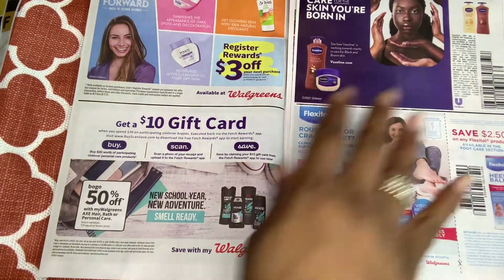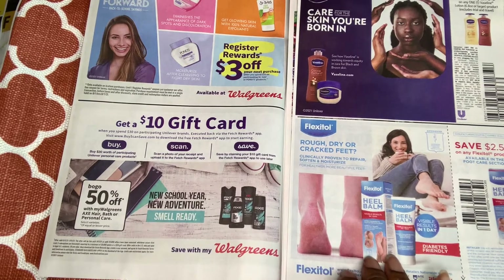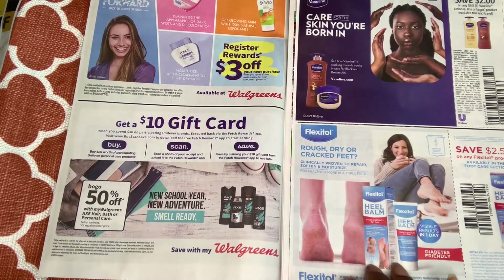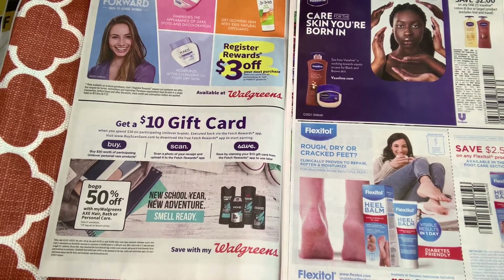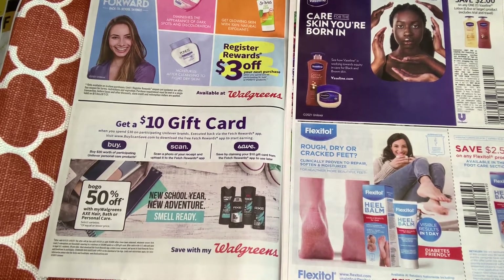Over here we got some Vaseline lotion coupons — $2 off one. We had a $3 off one available on coupons.com, but this $2 off one is even better. We also have a foot cream here for $2.50 — you've got to make sure you take care of your feet.